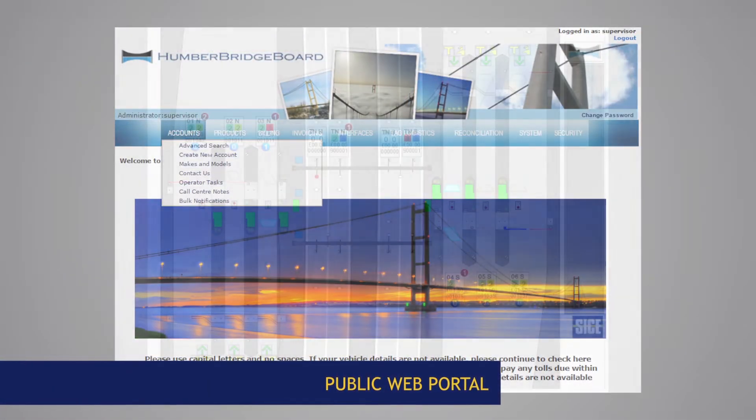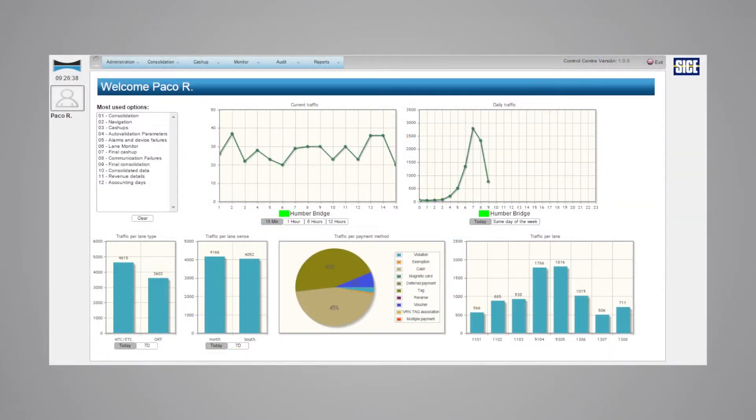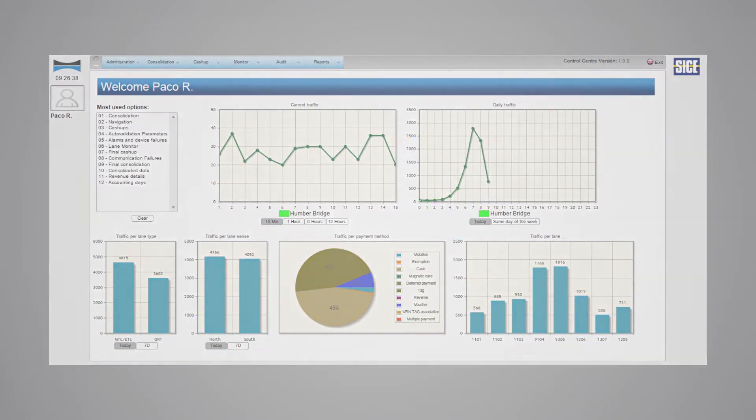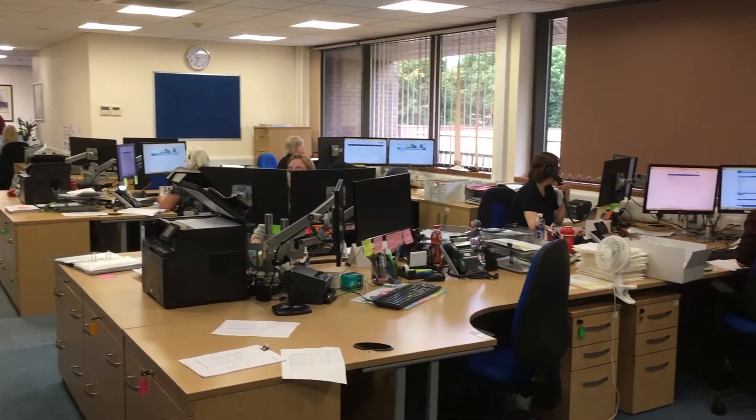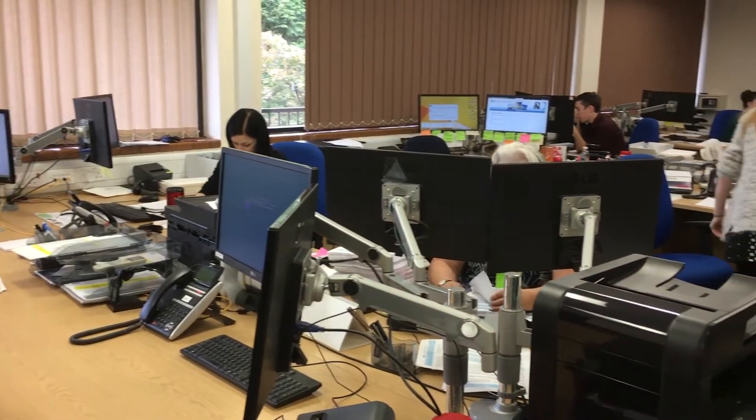The toll plaza's equipment and back office implemented by Sisei count on application servers for public web portal and training and testing environment, operator posts for remote toll control, and a disaster recovery center.